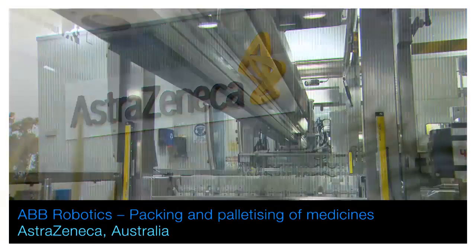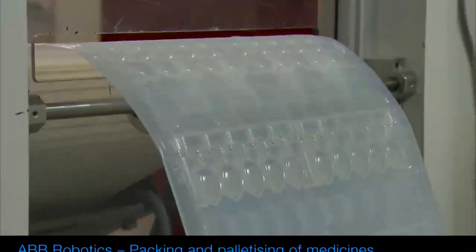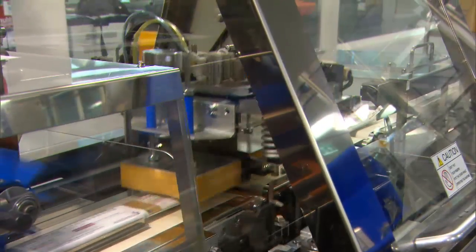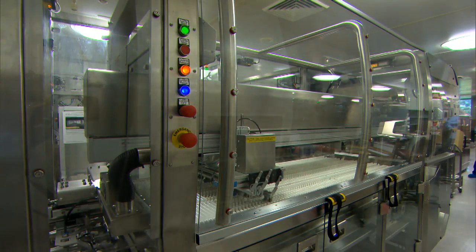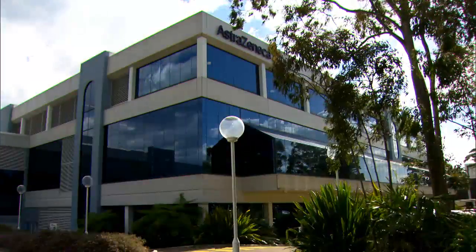AstraZeneca is a British-Swedish multinational biopharmaceutical company engaged in the research, development, manufacture and supply of medicines that aim to make a real difference to the lives of people across the world. In order to meet the increased export demand for its respiratory products, AstraZeneca engaged ABB authorised value provider ADDE Proprietary Limited to develop a packaging, verification and robotics palletising solution for its NorthRide manufacturing facility in Sydney.